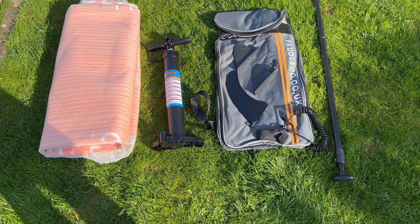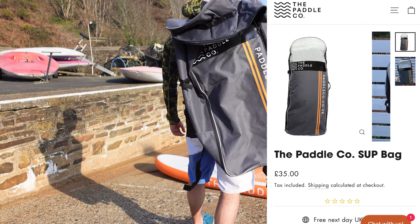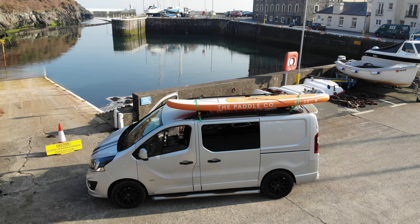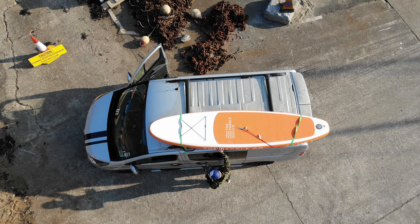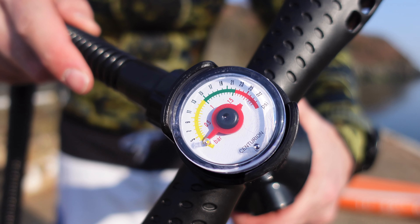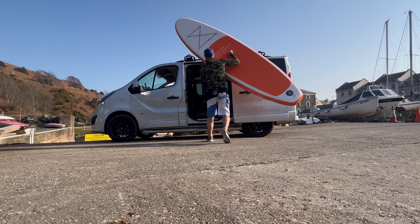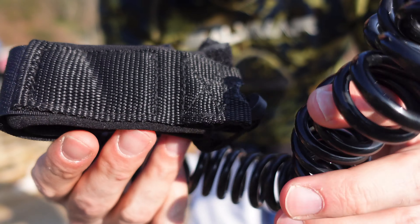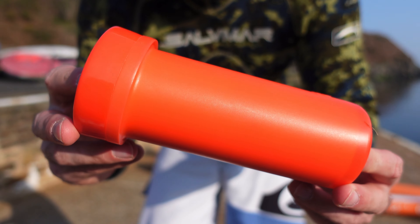In the bag it comes with a lightweight three-piece aluminium paddle — seems good quality to be fair — a handmade rucksack. You can easily deflate it, stick it in there, go for a little hike, and head to a secluded beach, for example. My preferred option is to pretty much leave it inflated, top it up to about 15 PSI every time using the pump it comes with, and just put it on the roof of my van. It weighs absolutely nothing — less than about eight kilos. You also get a safety leash, three removable fins, and a repair kit which includes a valve tightening tool, which is pretty useful.